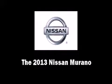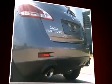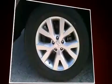Climb inside the 2013 Nissan Murano. Under the hood, you'll find a six-cylinder engine with more than 250 horsepower, and for added security, dynamic stability control supplements the drivetrain.